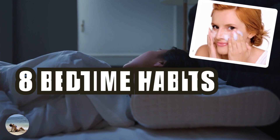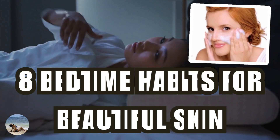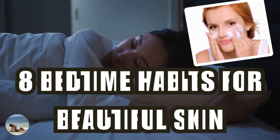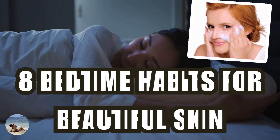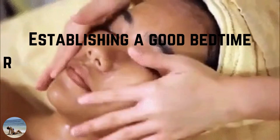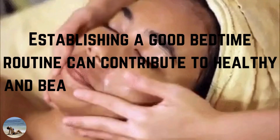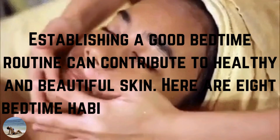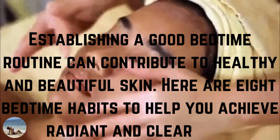Hey guys, welcome back to the YouTube channel. With today's video, you will find out the 8 bedtime habits for beautiful skin. Establishing a good bedtime routine can contribute to healthy and beautiful skin. Here are 8 bedtime habits to help you achieve radiant and clear skin.